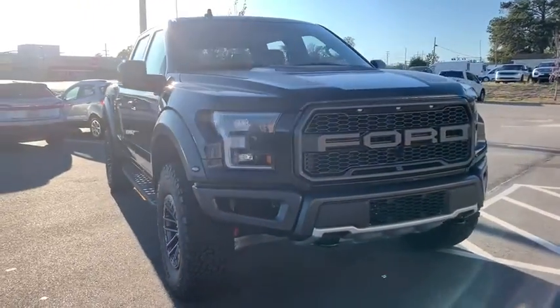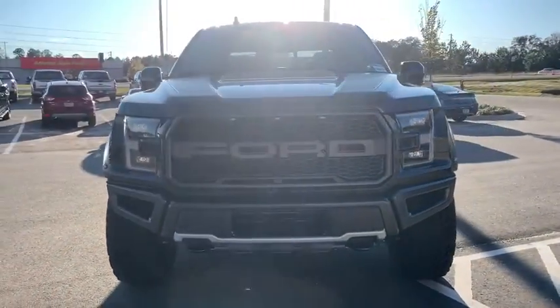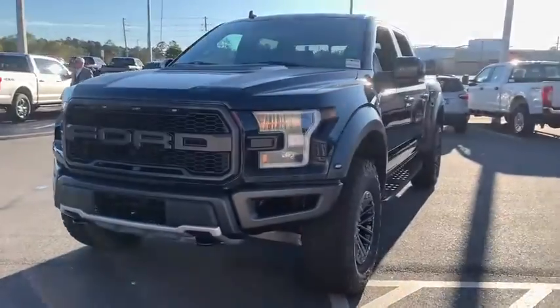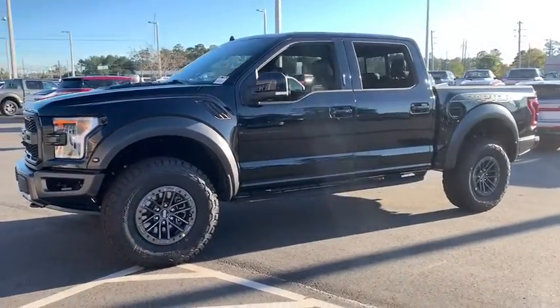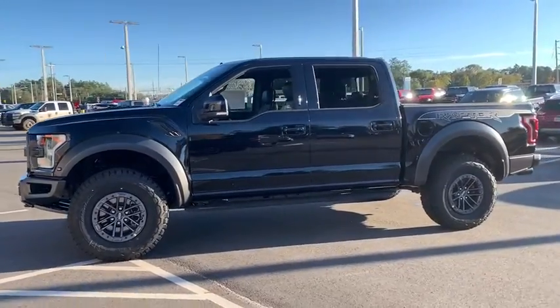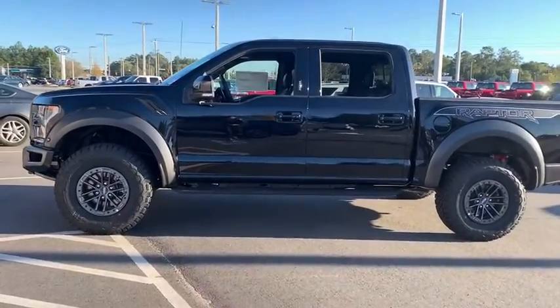Stop by and take a look at the 2020 Ford F-150. A Ford F-150 knows how to handle any situation. It's built to follow orders — no whining. This vehicle has less than 100 miles.